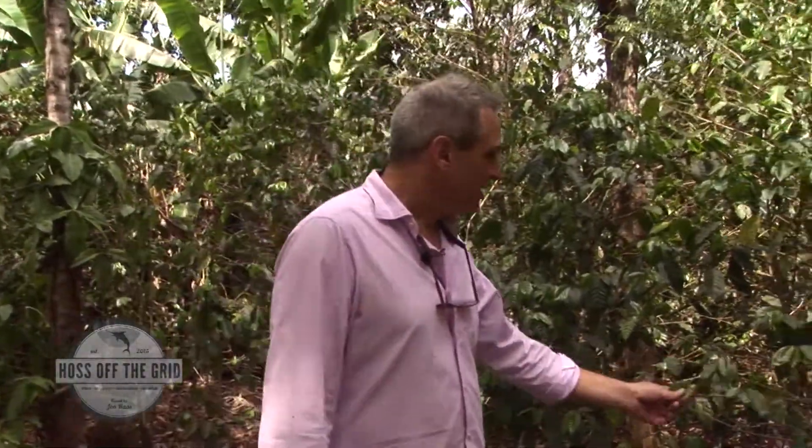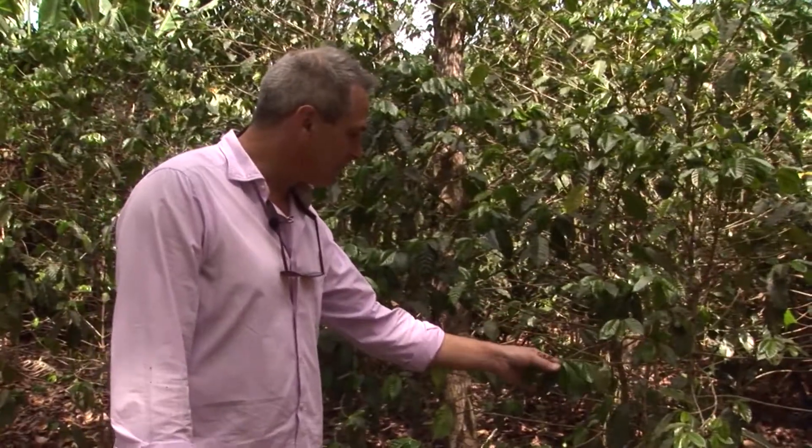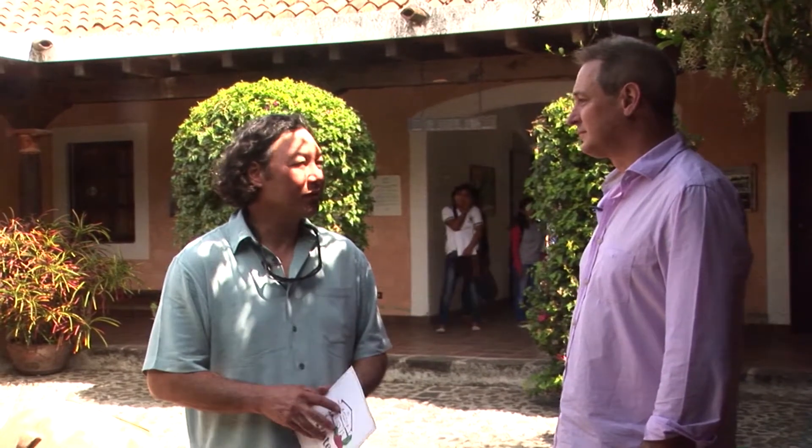These are coffee plants — they look like sticks right now, but this is part of the coffee process. Coffee requires, like wine, a pretty hefty shock period, which in Guatemala is the dry season. We only have two seasons here: dry and wet. You can look at the tips — these are going to be coffee beans very soon. One of the topics we like to talk about is conservancy and what's going on in Guatemala, which has lots of threats to the natural environment, to the fisheries, and all those things.